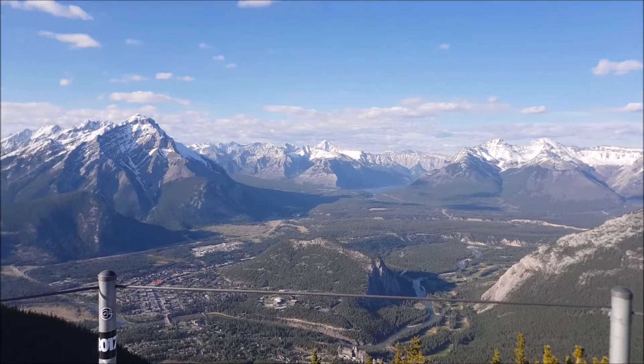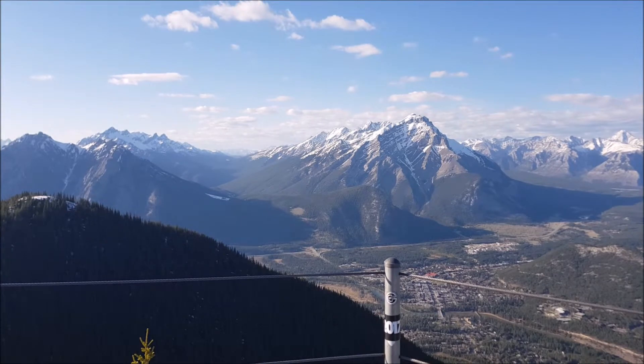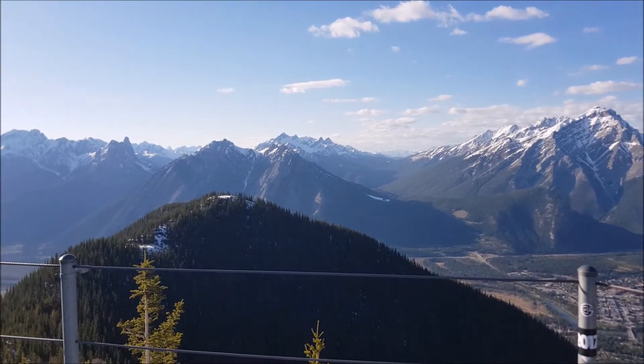We were up there for about two hours all up — a nice amount of time. There weren't too many people up there when we were there, which made the experience a lot better for us. If the price does turn you off going up there, you can always do the cheaper version.